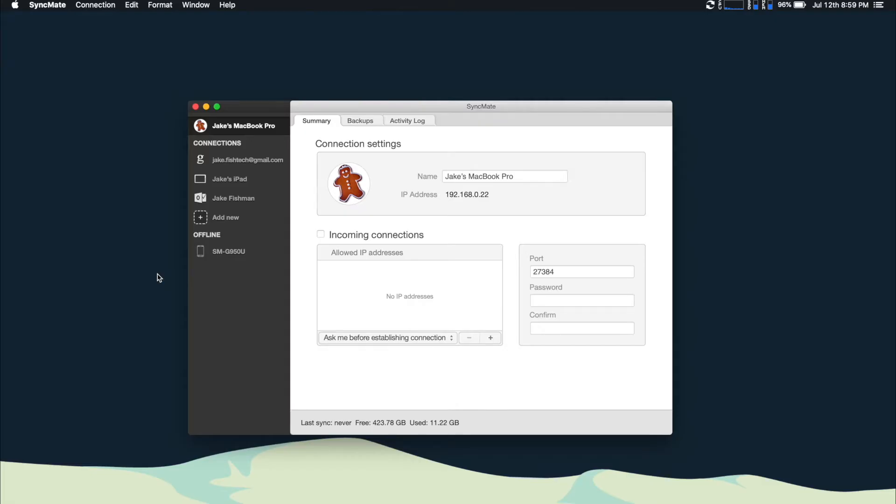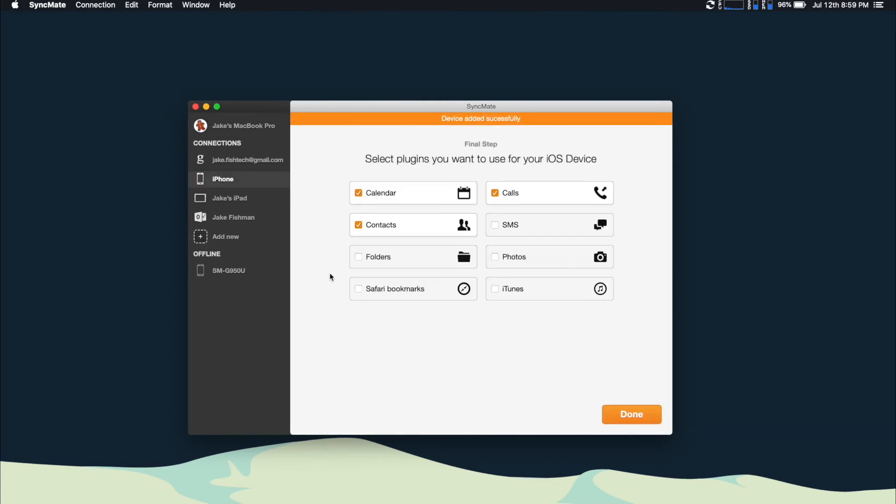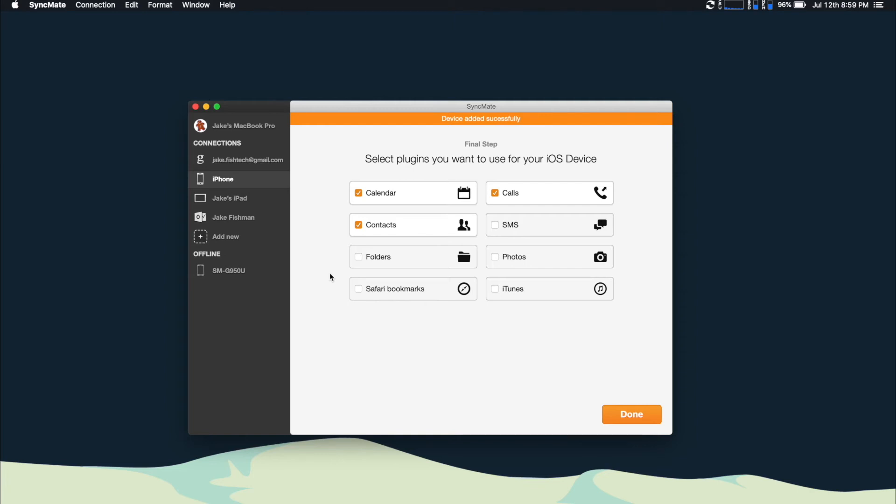Using Syncmate is super easy with your iPhone or iPad. All you have to do is open up Syncmate, click Add New, and then click iOS Device. You'll see it automatically connects because they're on the same WiFi network, which is awesome — you don't even have to plug anything in. It will also allow you to sync your contacts and calendars from your Gmail account and your Outlook account with all your other devices. Syncmate really is a one-stop shop in terms of syncing all your contacts from different accounts together. I highly recommend the paid version because it's something that is going to make your life so much easier.